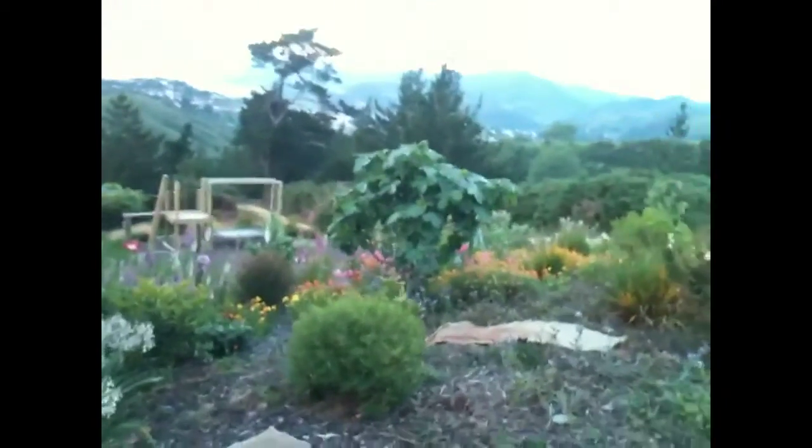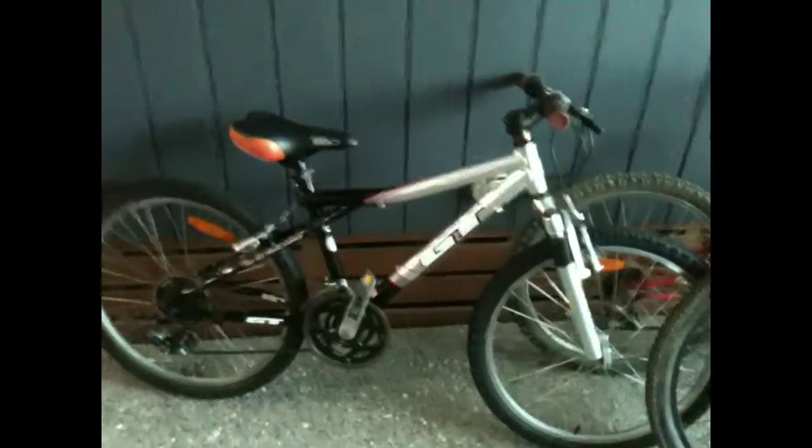Do you like our campervan, boys? Look at the boys' bike — Idris has just got a new bike. There's Idris's bike. Felix, Kai, have you got bikes? There's my mountain bike there.